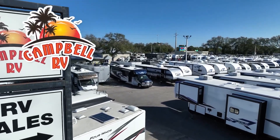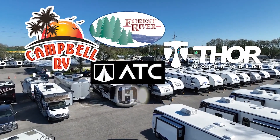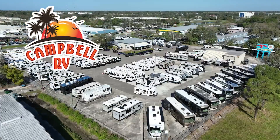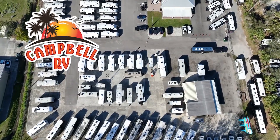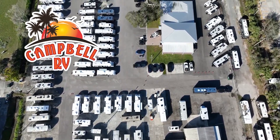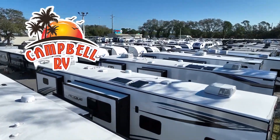Here at Campbell, we've teamed up with Forest River, Thor, ATC, and Heartland to make your family's RV dreams become a reality. We know you'll be impressed with our knowledgeable sales staff and our walk-in parts department, plus the top-selling floor plans.